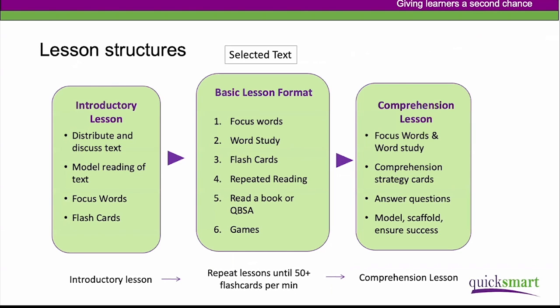There are three different lesson formats. QuickSmart Literacy lessons are based on learning vocabulary around a selected text, graded according to the different levels. In the introductory lesson, you introduce the text to students, do a model reading, introduce the most important focus words needed to understand the text, and introduce the flashcards — a set of cards provided in the kit with all focus words on them for students to practice.